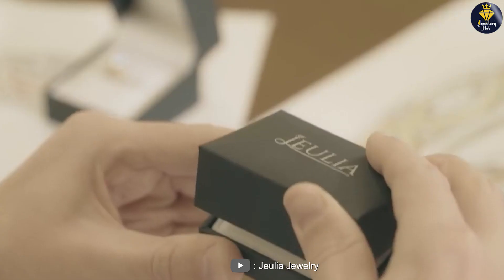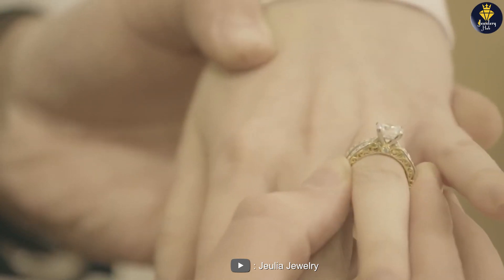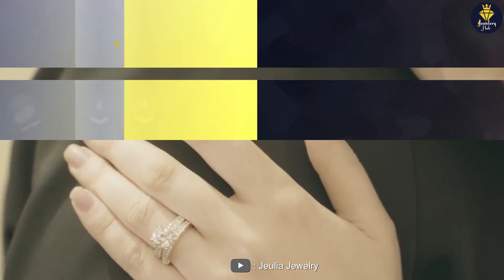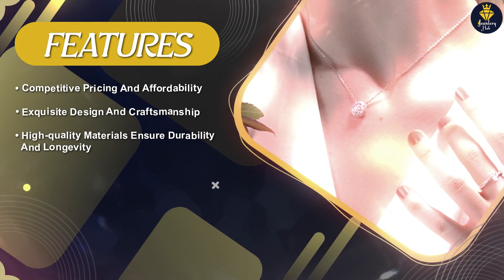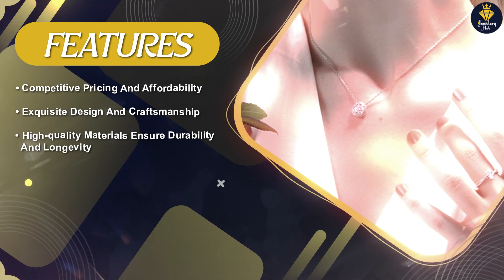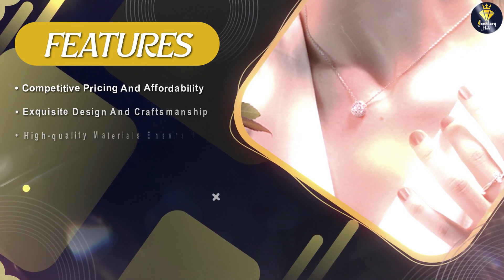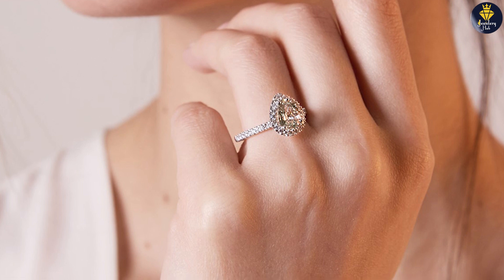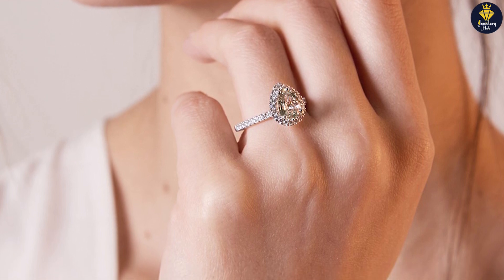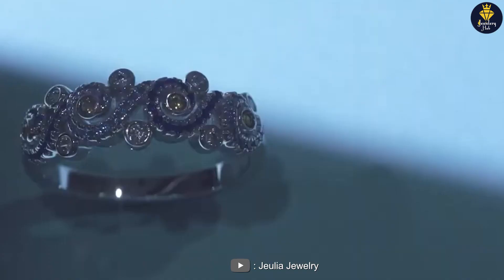Julia Jewelry is particularly renowned for its collection of engagement rings and wedding bands. They offer a wide array of styles, ranging from classic and timeless designs to contemporary and unique settings. Julia understands the significance of these special pieces and strives to provide options that capture the essence of love and commitment. Whether you prefer a solitaire diamond ring, a halo setting, or a vintage-inspired design, Julia has something for every couple.